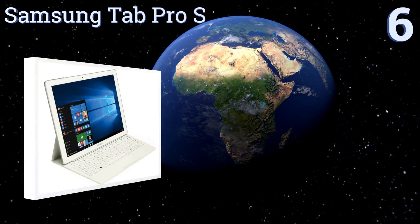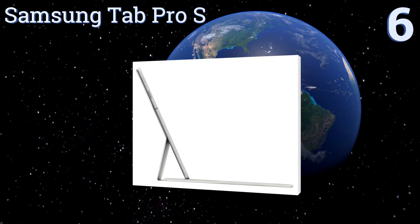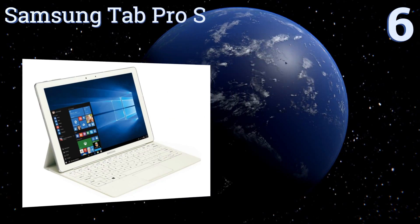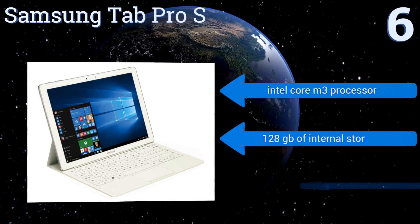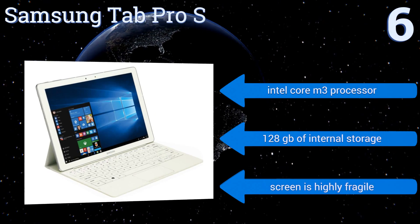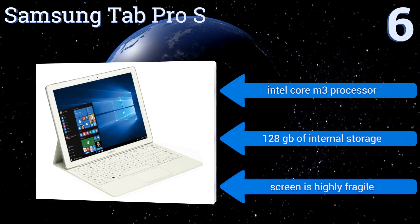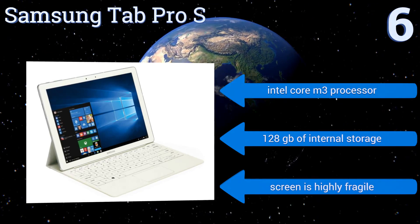Starting off our list at number 6, with its vivid 12-inch AMOLED display and 4GB of RAM, the Samsung Tab Pro S makes a good quality video player for use on long trips. Its battery should last up to 10.5 hours on a single charge, and its included keyboard keeps the whole package thin and light. It comes with an Intel Core M3 processor and 128GB of internal storage. However, the screen is highly fragile.